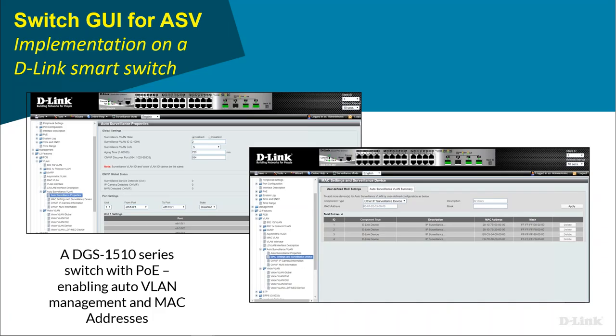The whole point of this webinar is to discuss our Auto Surveillance VLAN feature — ASV — which is one of the switches. A lot of people aren't really aware of what ASV does, but when I explain it to them, it's like a light bulb moment — they say 'that would save me so much time and hassle.'